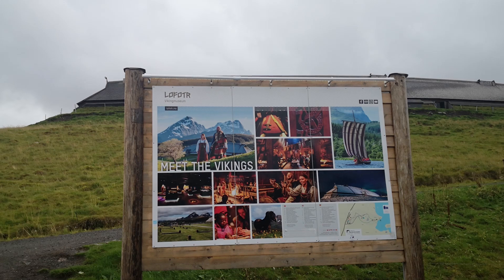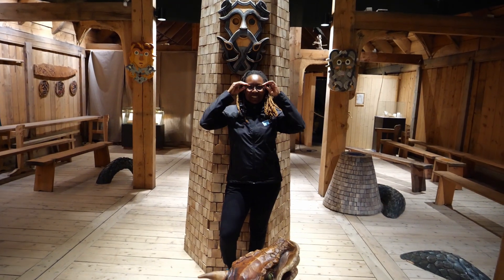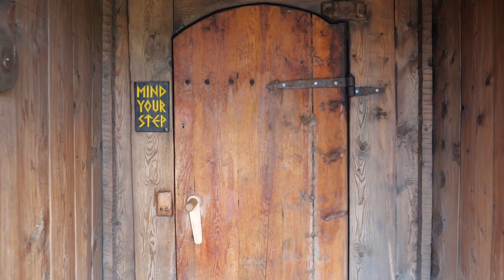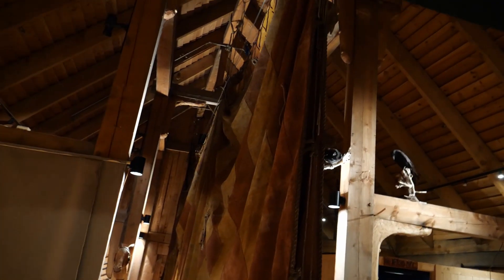In 1981, a sensational discovery was made when a farmer found fragments of glass and rare ceramics on his field. After this, a full-scale excavation was made of the longest Viking Age long house.